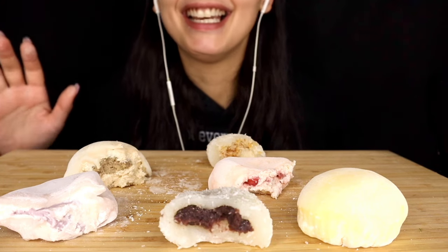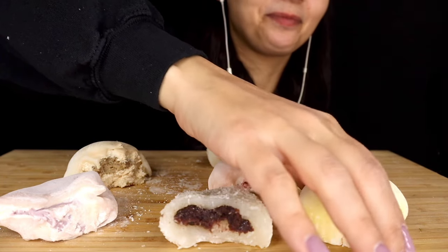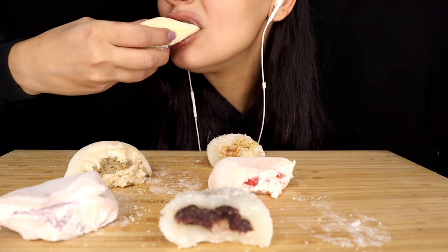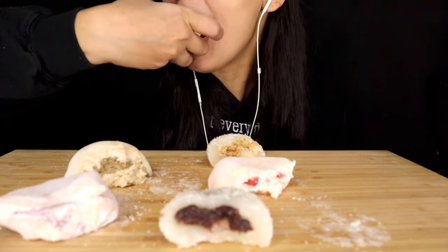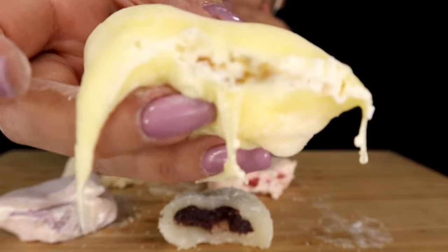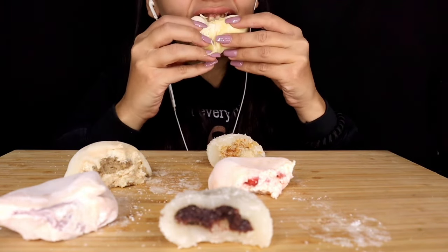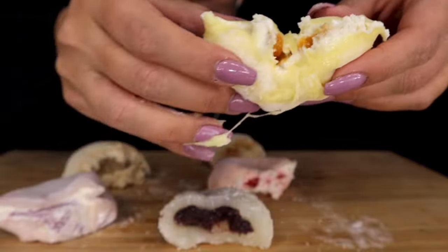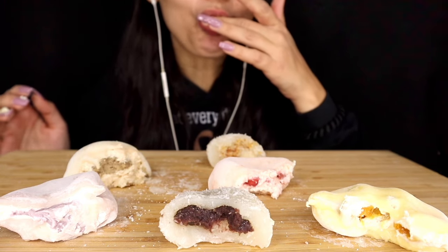Last but not least — I saved it for last because I had the feeling that it would be my favorite, so let's put it to the test. Very soft as well. There is cream and mango — that is amazing. It is actual fresh mango. Too bad they fall apart, it's so hard to show you guys.